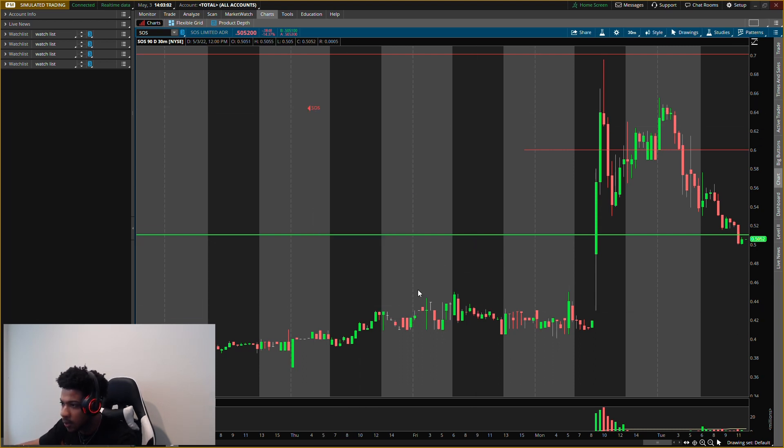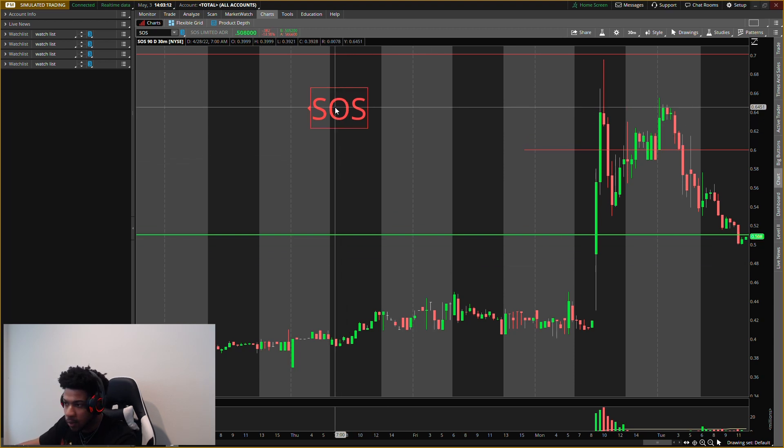This video is on SOS — ticker symbol SOS. I'll write out that ticker symbol for you guys right here. Let's get straight into it.